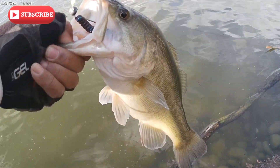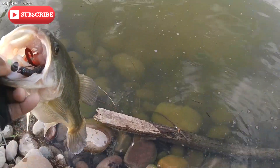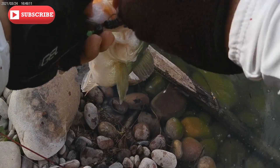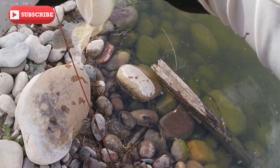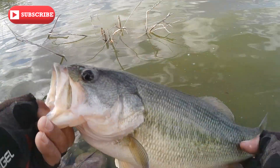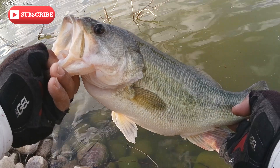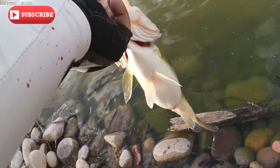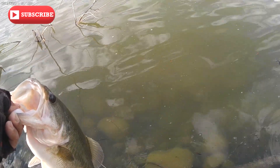Look at that mama, that is a big one, nice big one. Look at that mama — that is a nice big one. This is a definite three pounder. She's getting ready to lay — look at that baby, beautiful. Let's take a picture.